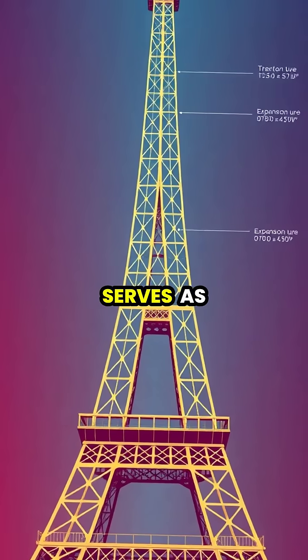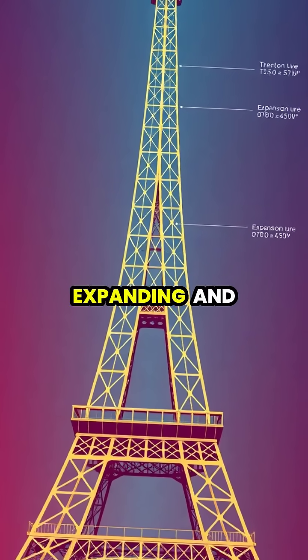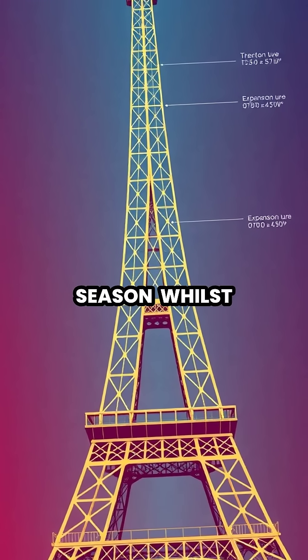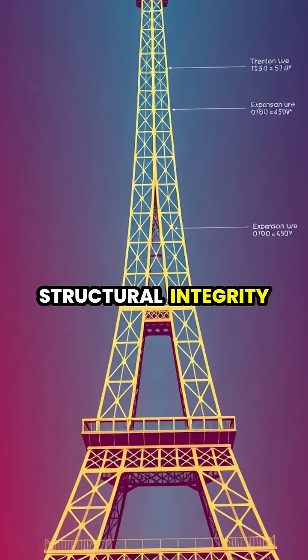The tower serves as a massive thermometer of sorts, silently expanding and contracting with each passing season, whilst maintaining its structural integrity.